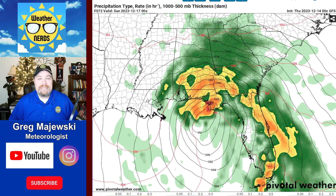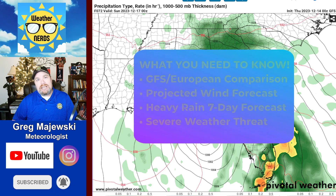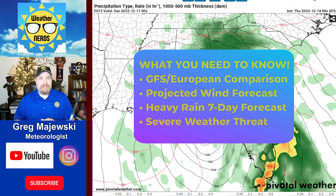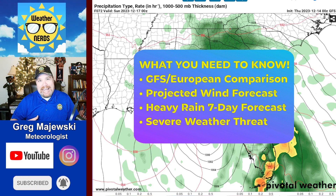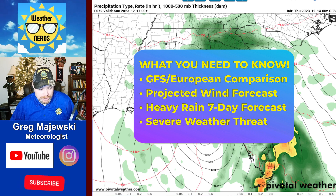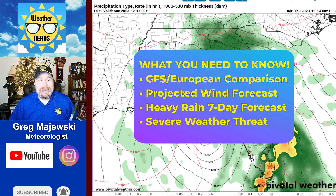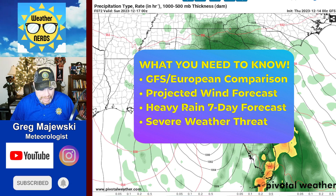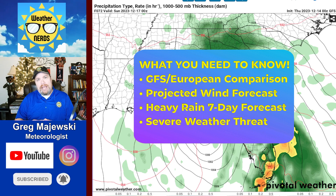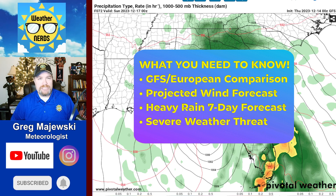All right. With that said, let's take a look at what you need to know for this edition. We're going to first look at the GFS and European model comparison — there are some differences with our next storm system, especially as it goes up the eastern seaboard. We'll look at the projected wind forecast; this is going to be quite a windy system, so coastal areas especially could get beat up a little bit. And then we'll take a look at the heavy rain threat, and there is a severe weather component with this as well.